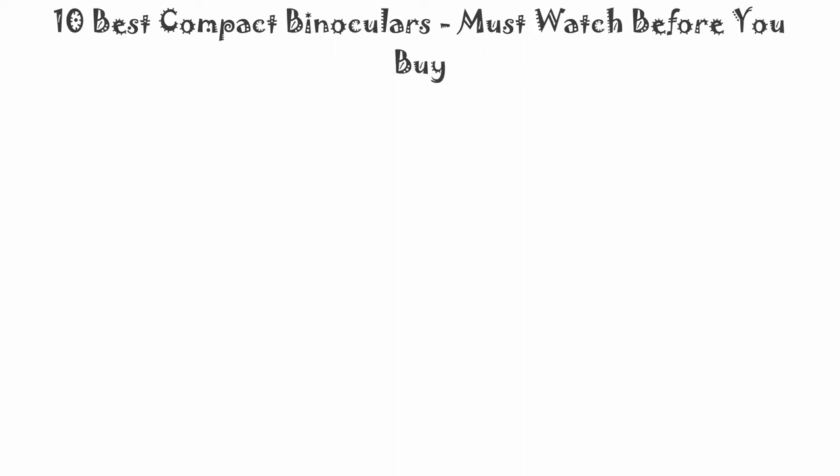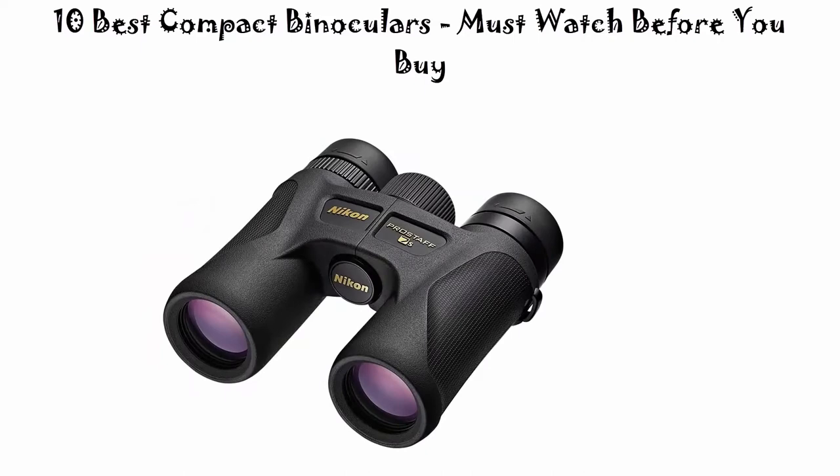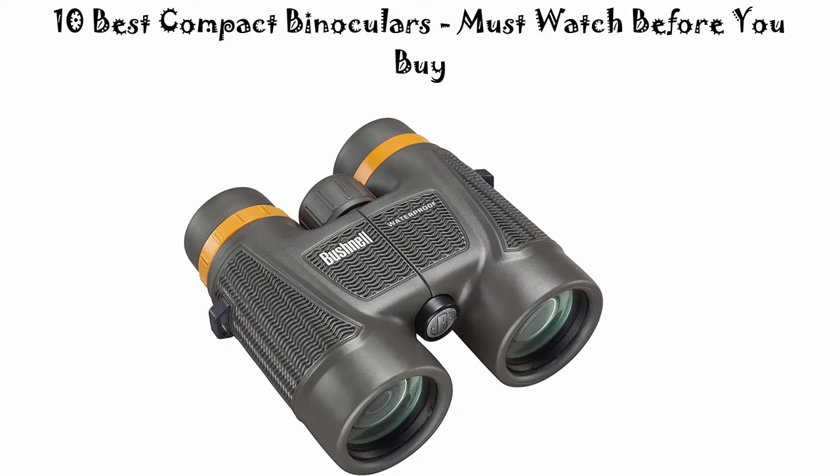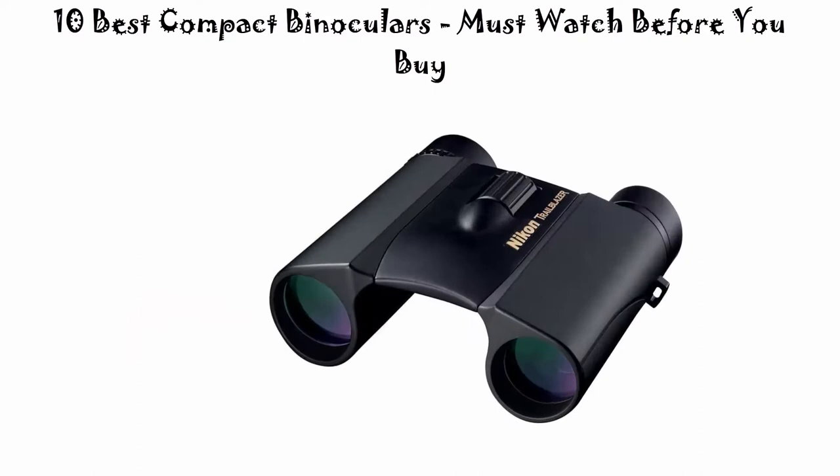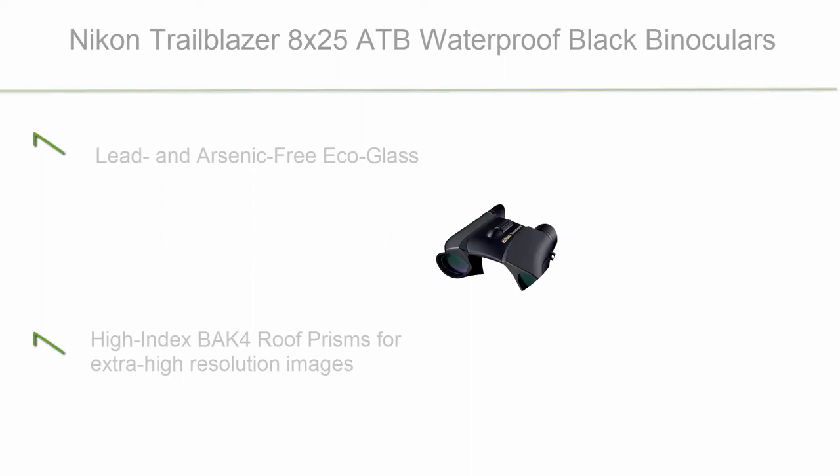10 Best Compact Binoculars — Must Watch Before You Buy. We are going to check out the top 10 best compact binoculars available right now. This list is based on personal opinion, trying to rank them by price, quality, durability and more. If you want to see their price and find out more information, check out the link in the description and comment section below.